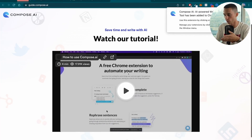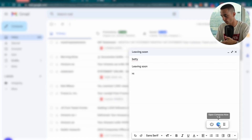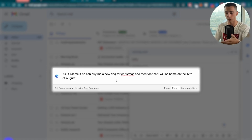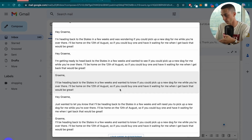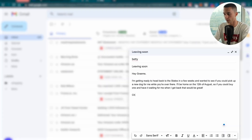They've got a nice tutorial if you want to watch, but I've got it sorted out. To get started, I'm here on my Gmail. I click down on the bottom and say Open Compose Now. In here, I can ask it like ChatGPT — it's going to know what I'm asking for and write it out for me. So I write: 'Ask Graham if you can buy me a new dog for Christmas and mention that I'll be home on the 12th of August.' Just like that, it's given me a full email. I only had to write one short sentence, and then it's given me an entire email. All I need to add is 'Cheers, Liam,' and I'm done.